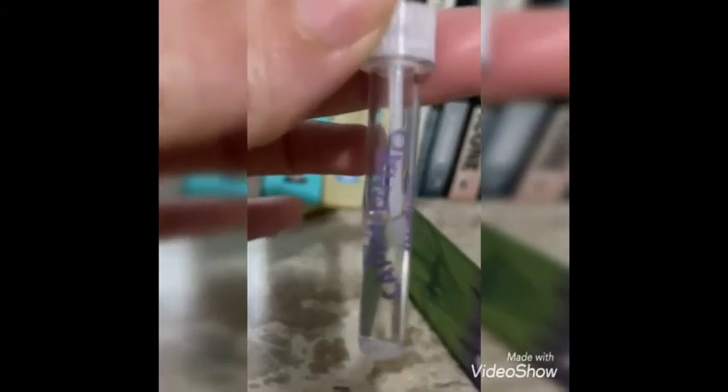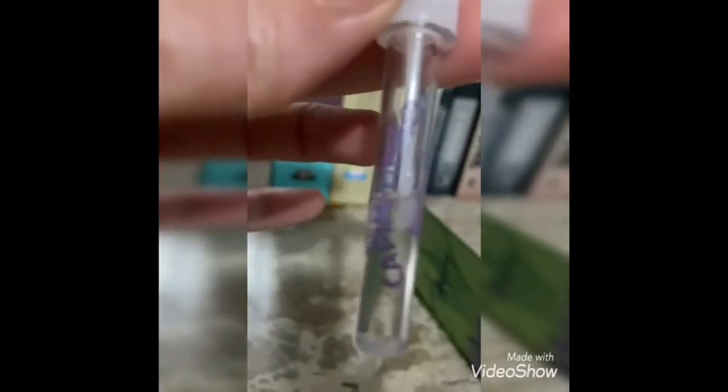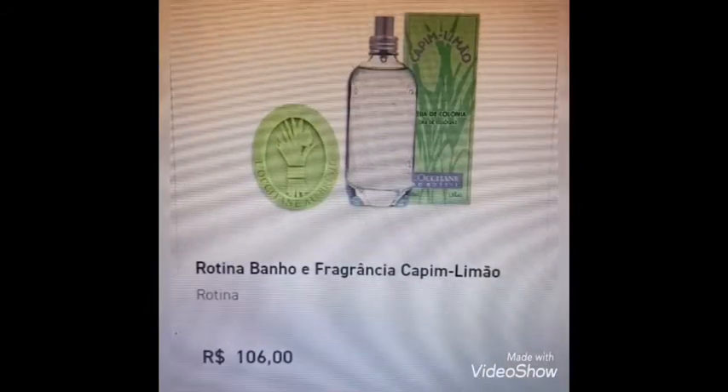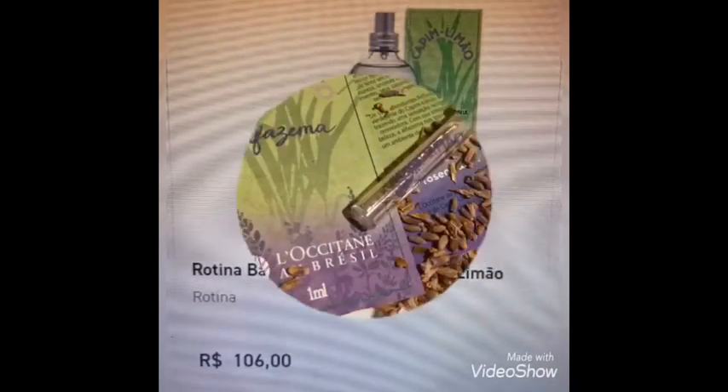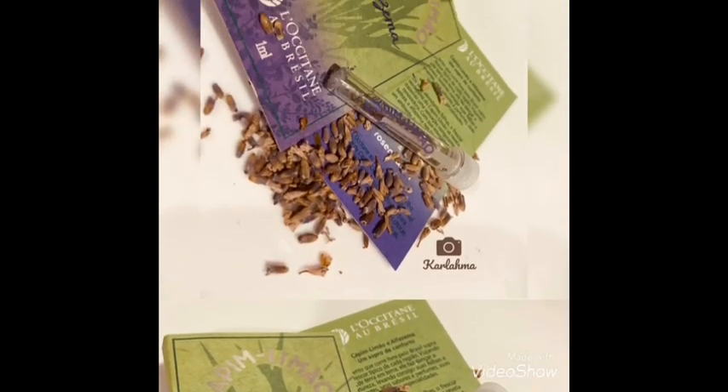O preço do site gira em torno de R$89,00; quando tem promoção, R$109,00 mais ou menos. Qualquer coisa, quem for à RFC Fancy, loja no Rio Mar, para poder vocês sentirem e aproveitar a promoção. Beijos e obrigada a todos. Tchau, tchau.